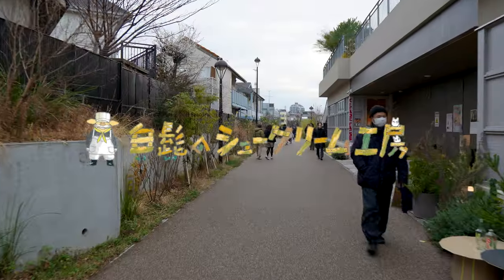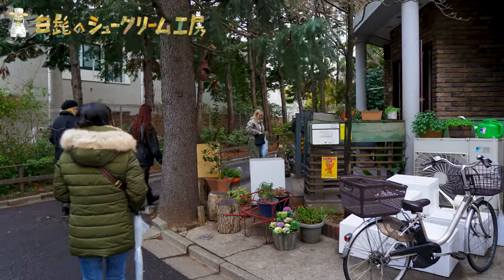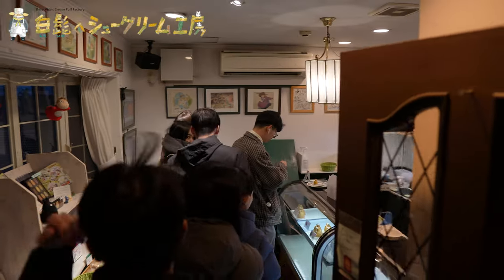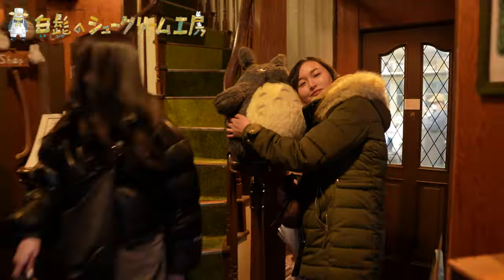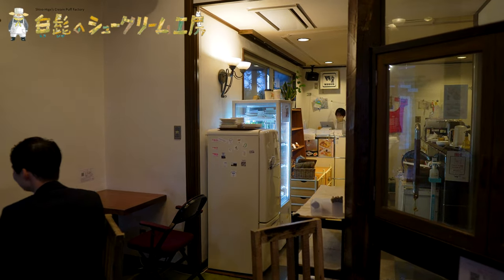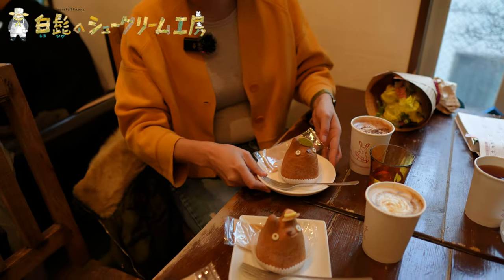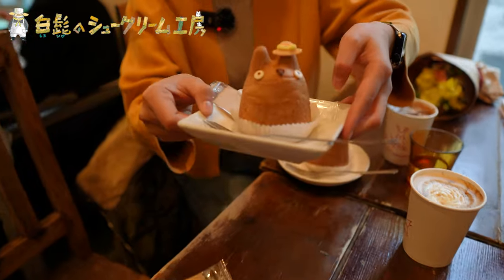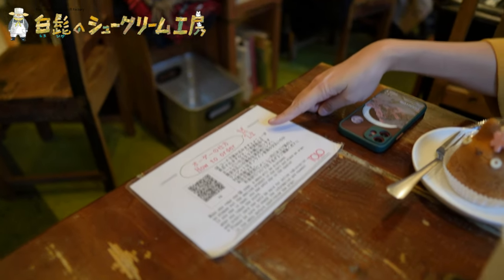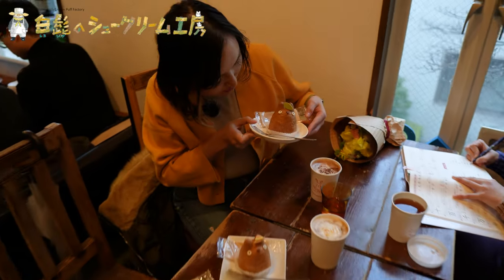Our fourth cafe is Shirohige Cream Puff, located in the hip neighborhood of Shimokitazawa, and is decorated with My Neighbor Totoro art. The first floor features a souvenir shop and a bakery, where you can buy various Totoro themed items and cream puffs. But if you climb up the stairs to the second floor cafe and restaurant area, you'll be able to order delicious Totoro shaped cream puffs in various flavors, and enjoy some great coffee by making an order through their QR code system. Three cream puffs and three coffees are about 3,120 yen.